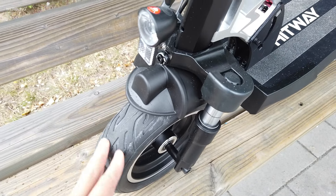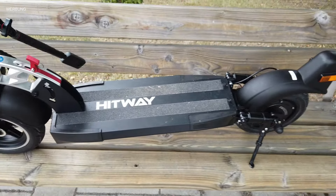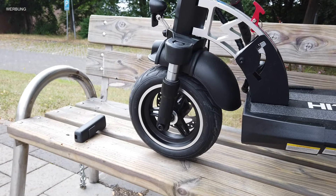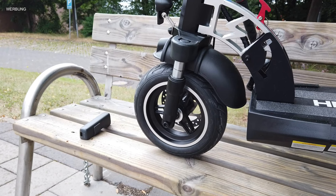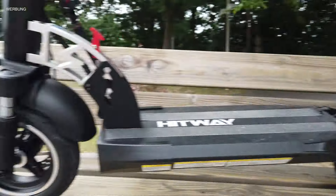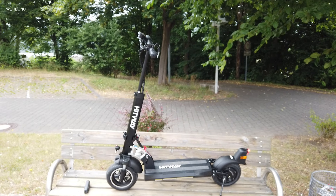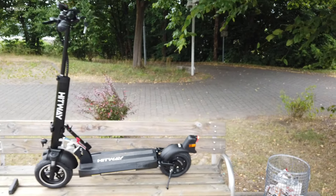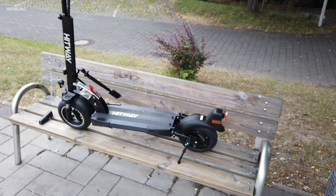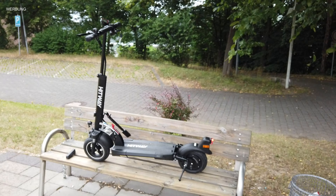Vollgummireifen. Durch die Vollgummireifen ist der Bremsweg ein bisschen höher als erwartet, da das Gummi sehr hart ist und man sofort quasi driftet und nur noch rutscht. Der Bremsweg beträgt knappe 3 Meter – aber immer noch absolut in Ordnung. Das soll mal kurz ein kleiner Rundgang vom Roller gewesen sein. Der Motor hinten: 480 Watt Nennleistung, Peak-Leistung circa 650 Watt. Für die City absolut ausreichend – oder für Leute, die leichter sind als ich. Ein cooler, voll gefederter Roller. Aber jetzt soll es losgehen!